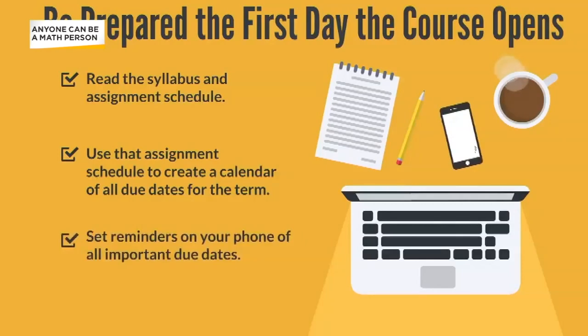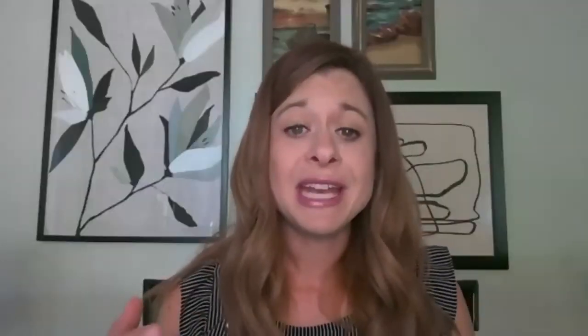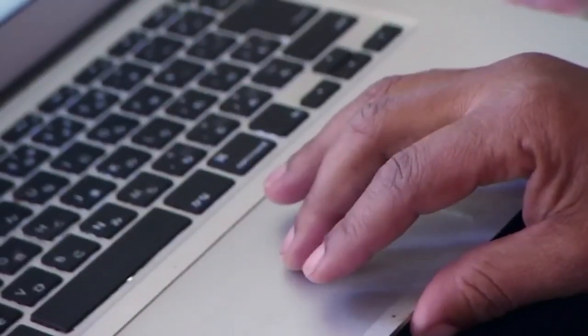They say familiarizing yourself with all the different resources out there will also help you succeed. Right now, everyone's getting so many resources thrown at them, and it's really hard to find the time to actually take a look at those different resources your instructors are sharing. So it's really important, if you can take the day before class starts or that first day to get in there and see what those resources are before you need them — it's going to make your life a lot easier.